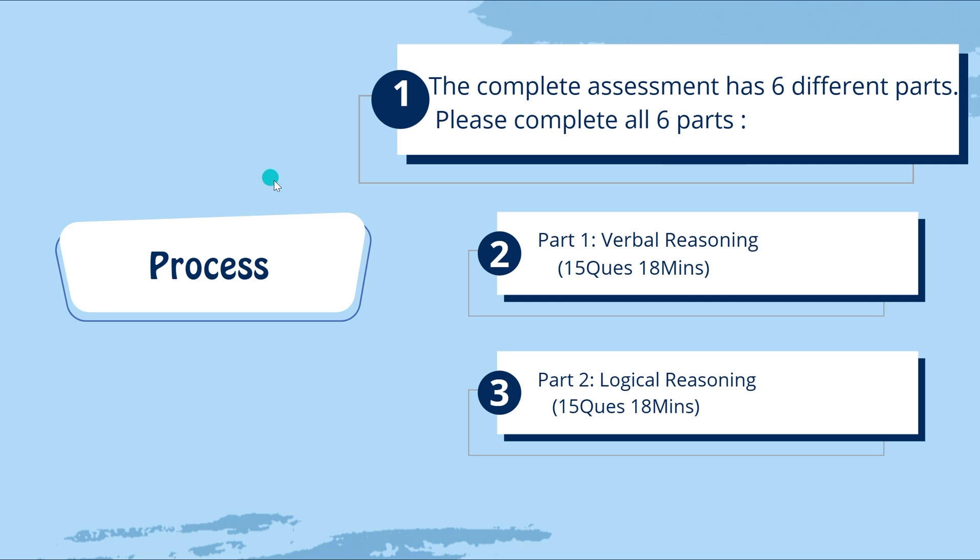Now for the selection and exam process: for HCL Tech Women 2025 batch, the exam is remote only — you can give this exam from your home. Our friends gave this exam at home itself. The complete assessment has six different parts and you have to complete all six parts.